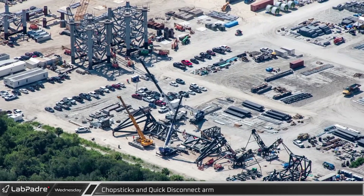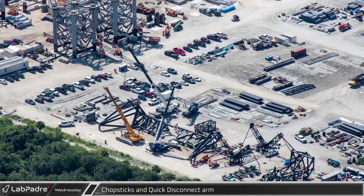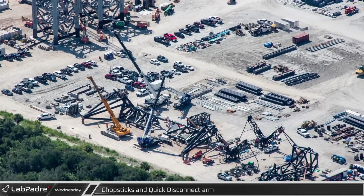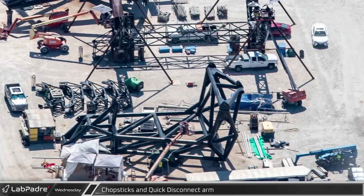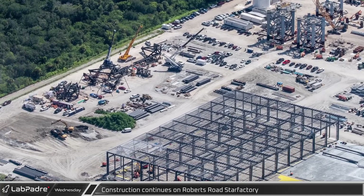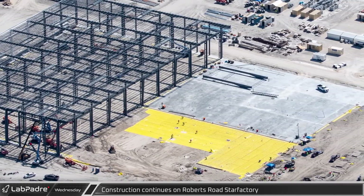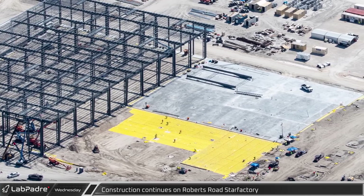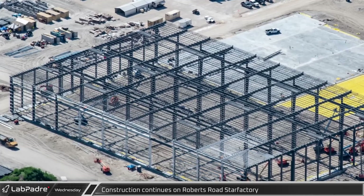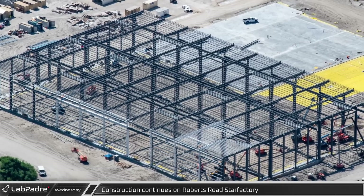While the tower module assembly is ongoing, the chopsticks and the ship quick disconnect arm continue to come together nearby. The chopsticks have been laid on their sides to allow workers to start adding additional components now that the base structure is complete. The scaffolding previously seen on the QD arm has since been removed. Next to the QD arm work area, the Roberts Road Star Factory continues to make progress, with new expansive sections of concrete being poured ahead of construction of the next phase of steelwork, including beams for future bridge crane rails.